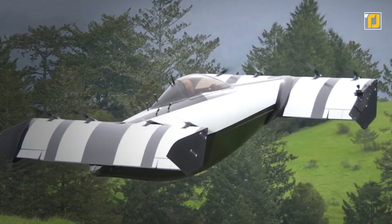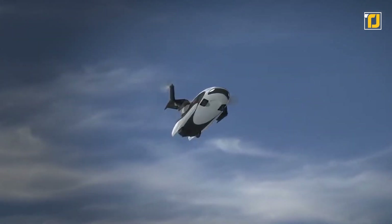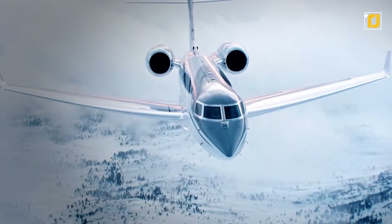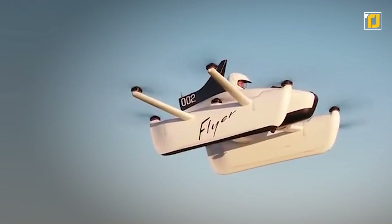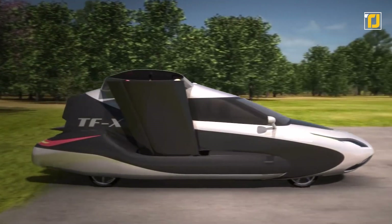If there's one thing that makes us realize we're truly living in the future, it's all the amazing flying vehicles we're seeing automotive companies come up with every now and then. And it's not just cars — we also have flying motorcycles and hoverboards. These unusual flying vehicles are guaranteed to leave you jaw-dropped, so make sure you stick around till the end.